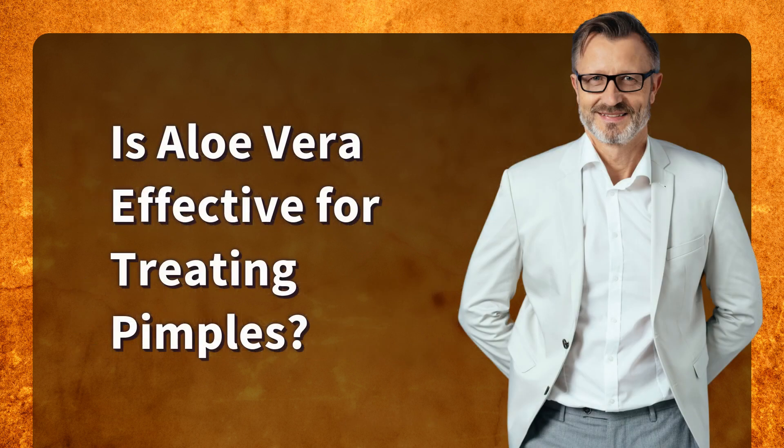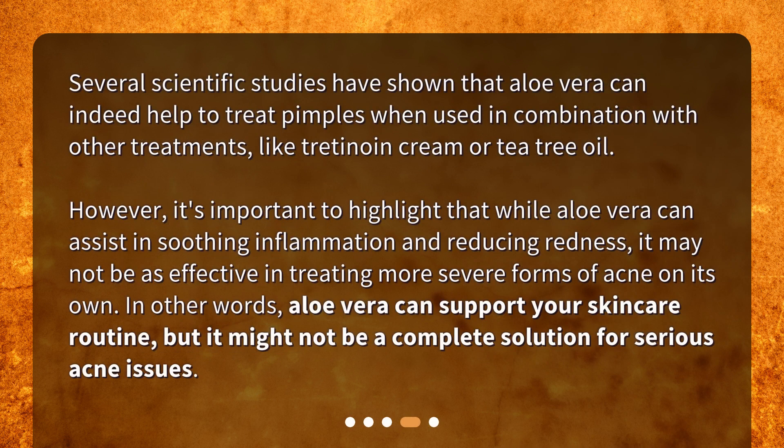Is Aloe Vera effective for treating pimples? Several scientific studies have shown that Aloe Vera can indeed help to treat pimples when used in combination with other treatments, like tretinoin cream or tea tree oil. However, it's important to highlight that while Aloe Vera can assist in soothing inflammation and reducing redness, it may not be as effective in treating more severe forms of acne on its own. In other words, Aloe Vera can support your skincare routine, but it might not be a complete solution for serious acne issues.